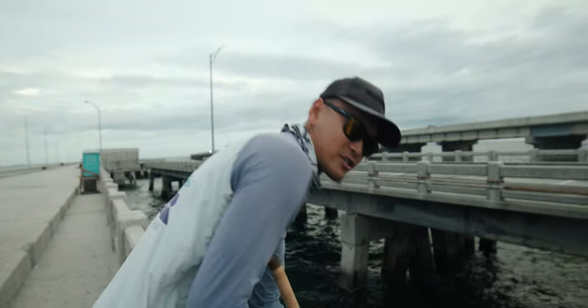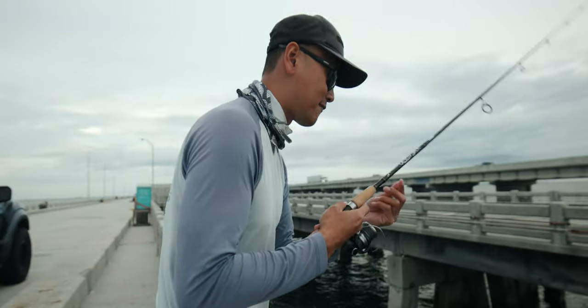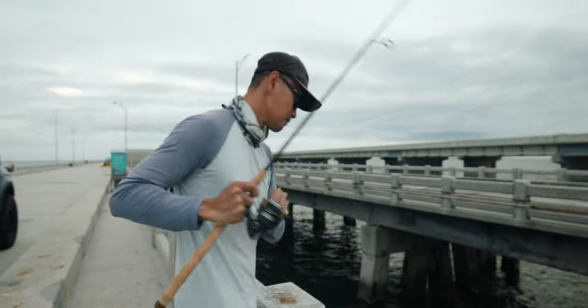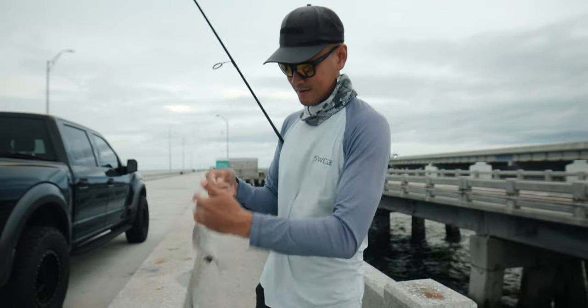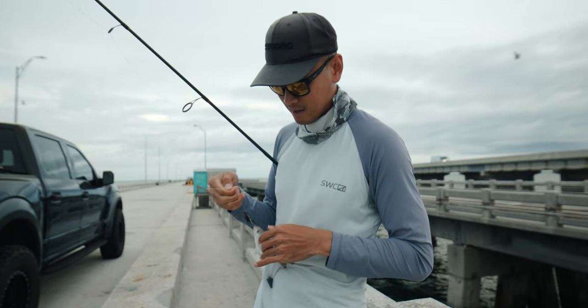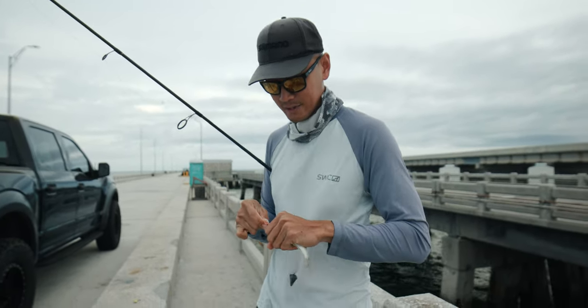Man, that water is stirred up. It is ripping out. I wish I could just start fishing right now, but you can't fish without bait. Not a bad-sized pinfish — we'll take them just in case we don't get any bigger ones.